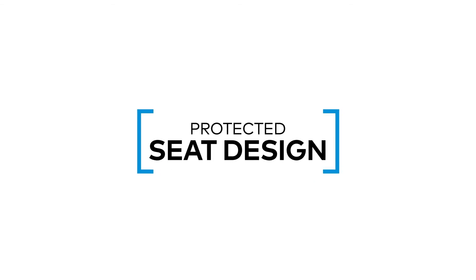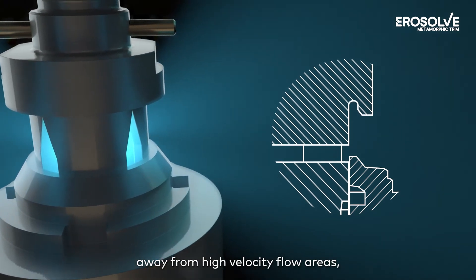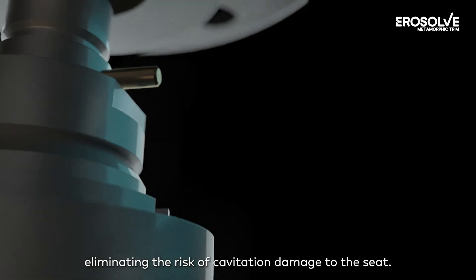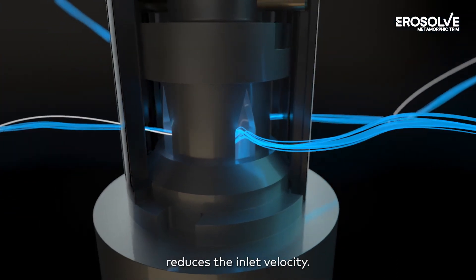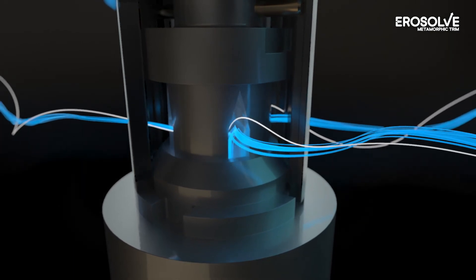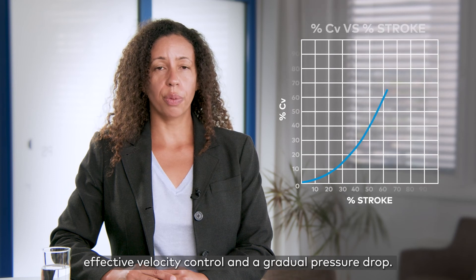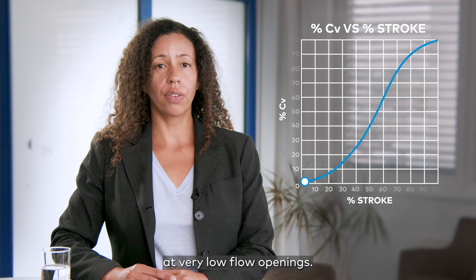Protected seat design: MMT's seat area is located at the inlet of the trim, away from high-velocity flow areas, eliminating the risk of cavitation damage to the seat. The flow path design with multiple inlet windows reduces the inlet velocity. Even with small openings, multiple stages act to provide effective velocity control and a gradual pressure drop. Therefore, you can be confident in operating the valve at very low flow openings.